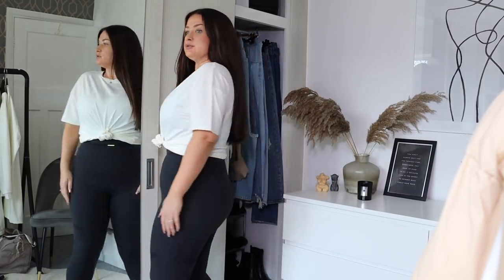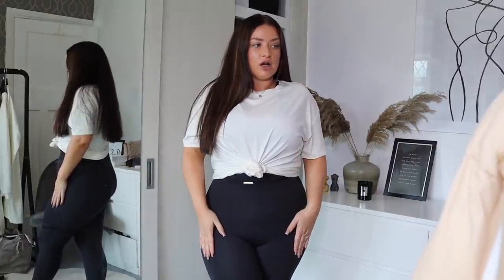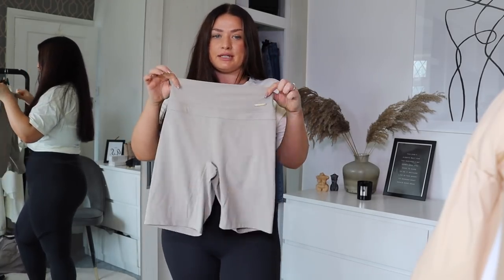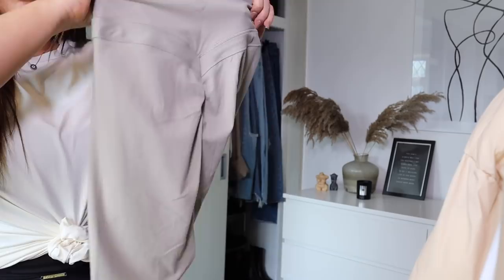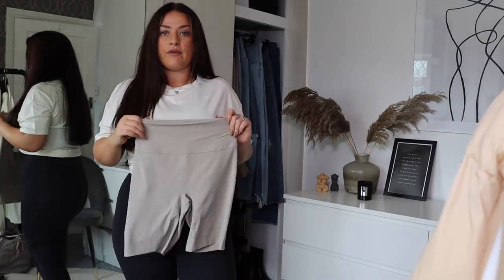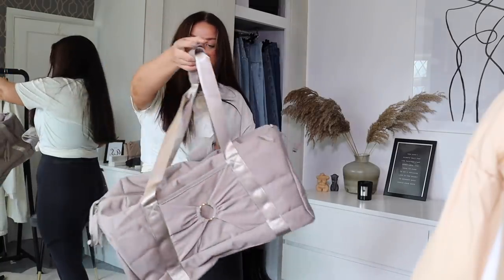The last thing to try on is the shorts. They do look very small — they're a medium. Oh, cycling shorts for the gym with a ruched bum — I absolutely love those! This color is so nice. I can imagine this with the t-shirt and that jacket over the top and the bag that you guys know I love.